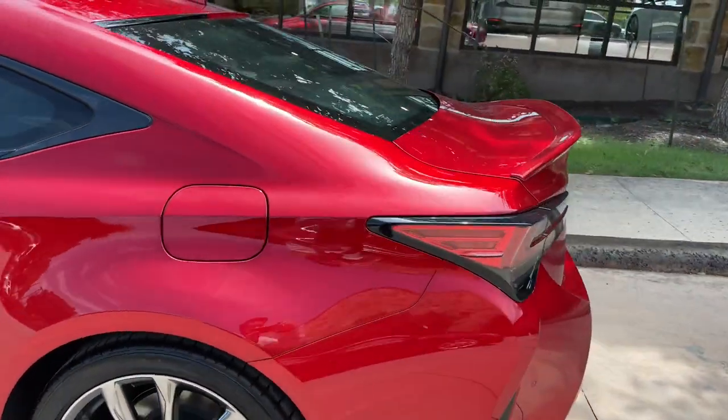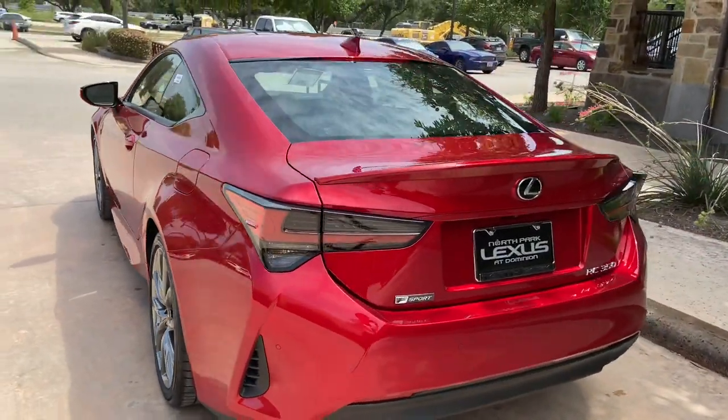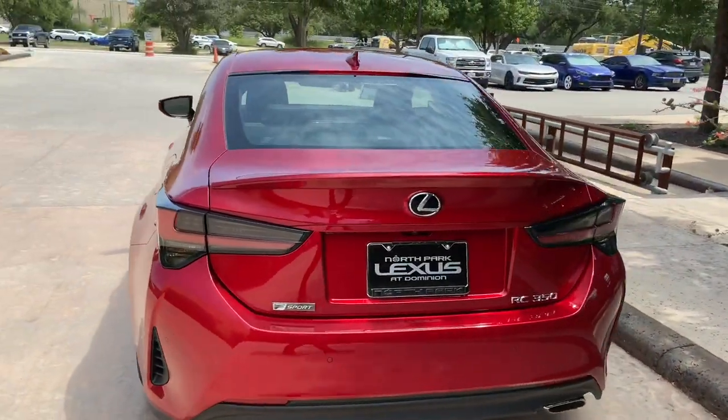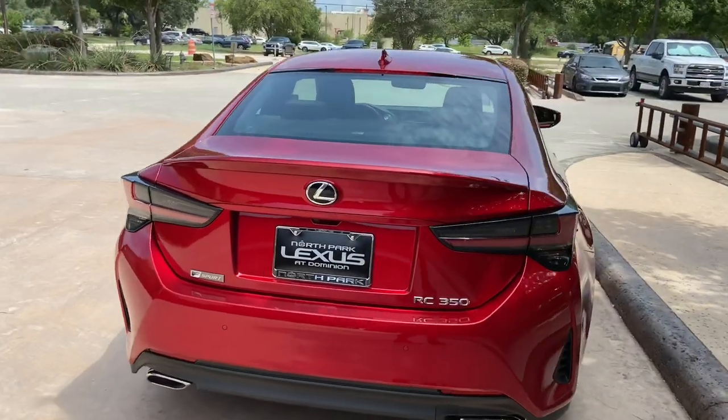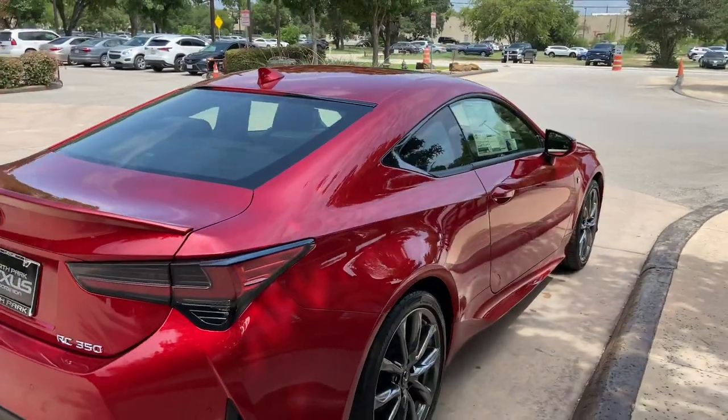The 2020 Lexus RC350 features a 3.5L V6 engine, an 8-speed automatic transmission with a total of 311 horsepower, and a rear wheel drive system.